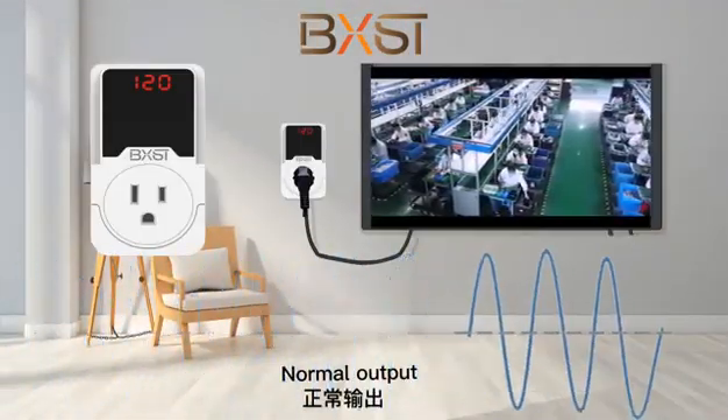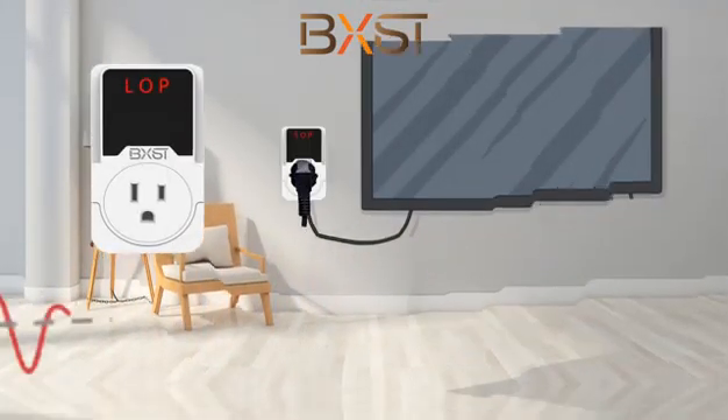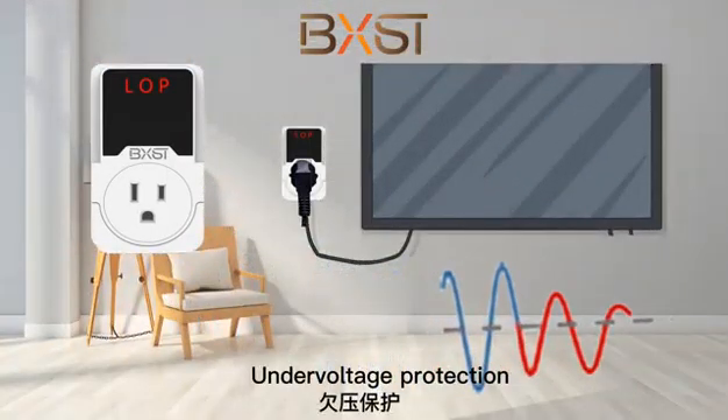The three operating states are: normal output, over voltage protection, and under voltage protection.